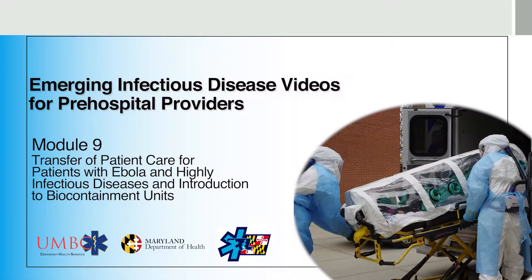Welcome to Module 9. This is the ninth and final installment in the Emerging Infectious Disease Videos for Pre-Hospital Providers series. In this video, we will be discussing the transfer of patient care for patients with Ebola and other highly infectious diseases, and give an introduction to biocontainment units.